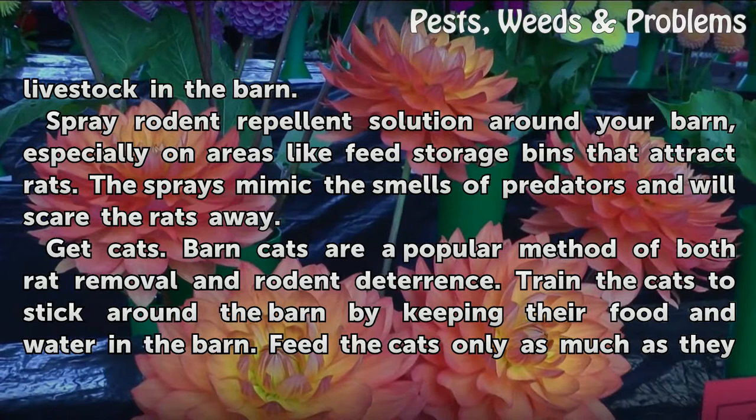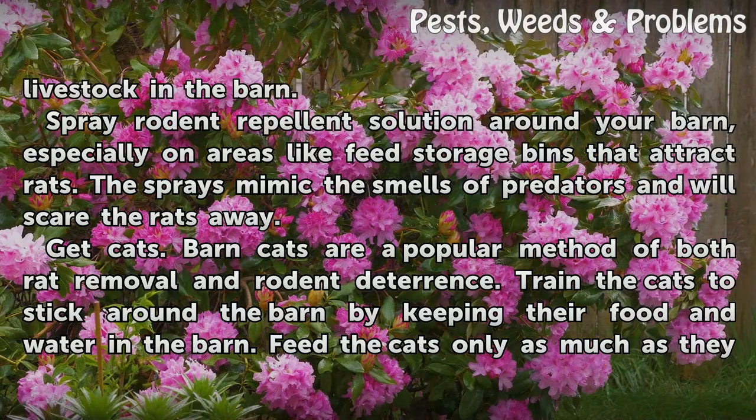Spray rodent repellent solution around your barn, especially on areas like feed storage bins that attract rats. The sprays mimic the smells of predators and will scare the rats away.